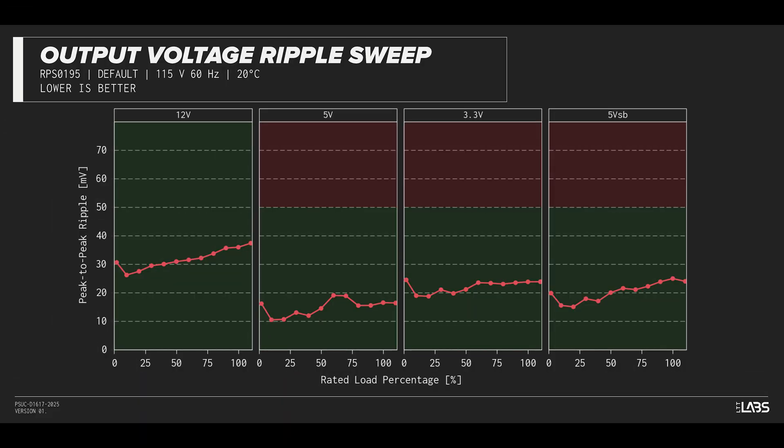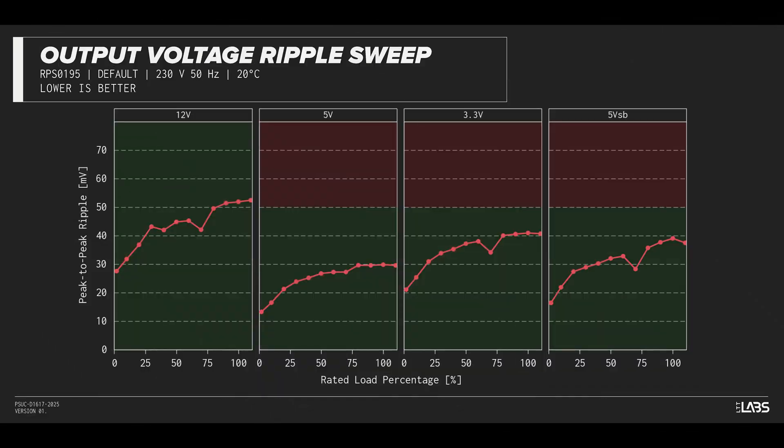The peak-to-peak signal ripple of the fully loaded power supply's 12-volt rail was average for its price and wattage at 36 millivolts, while the 5-volt and 3.3-volt rails had signal ripple of 17 millivolts and 24 millivolts, respectively. Modern power supplies typically have no issue complying with ATX ripple specifications, and this unit is no different.